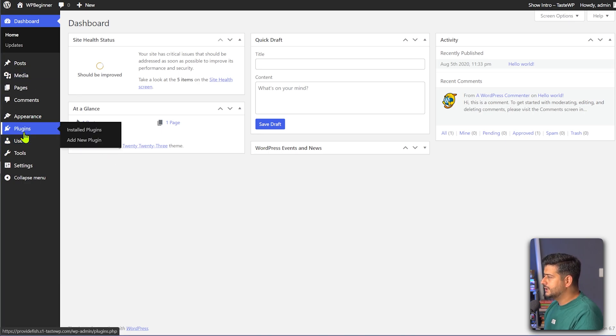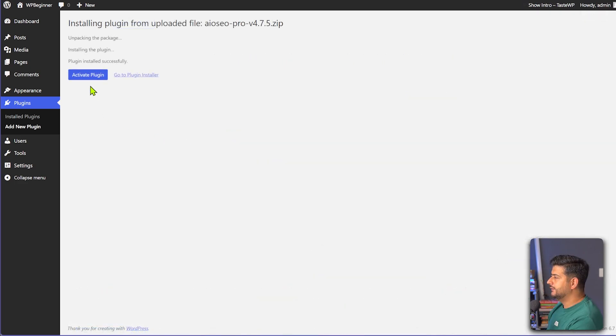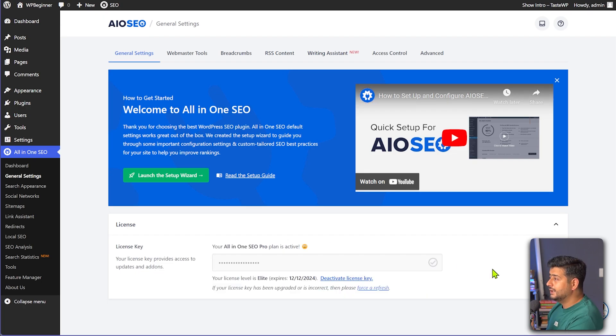I'll go to plugins, then add new plugin, and upload the latest version of the plugin. Right now, as I'm recording, the latest version is 4.7.5 — you can see the version number right here. But as I mentioned, the integration was released in version 4.7.4, so if you have 4.7.4 it should work as well. I'll install the plugin now, activate it, and also activate All-in-One SEO with the license key. And now All-in-One SEO has been activated on the site.